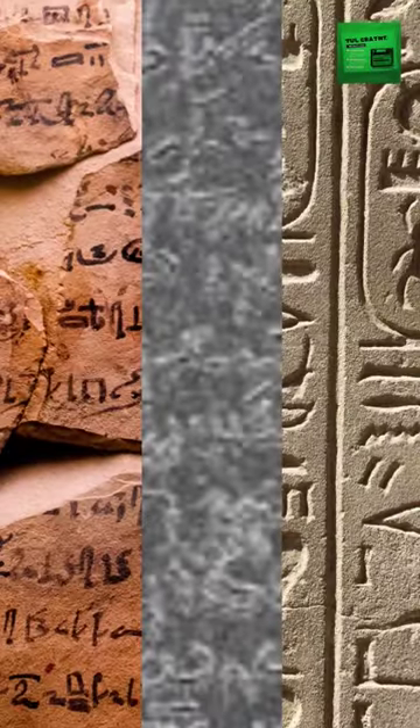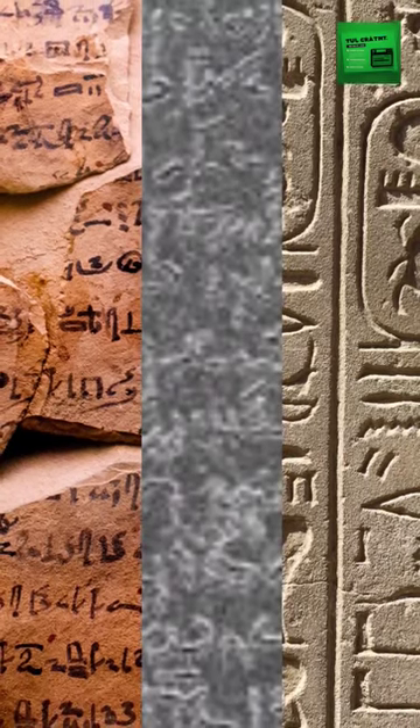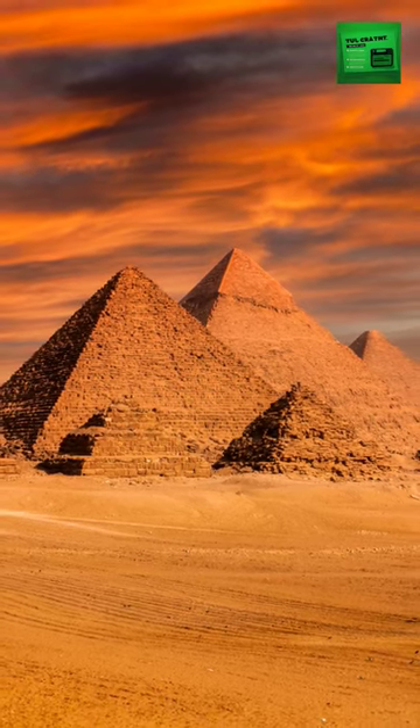By 650 BC, the Egyptians developed Demotic, an even more streamlined script, for their day-to-day communication. From the grand hieroglyphs to the efficient Demotic, these scripts stand as a testament to the ingenuity and adaptability of ancient Egyptian civilization.